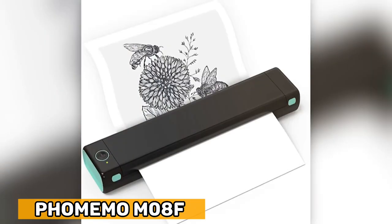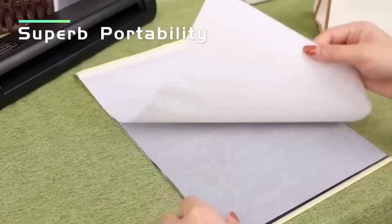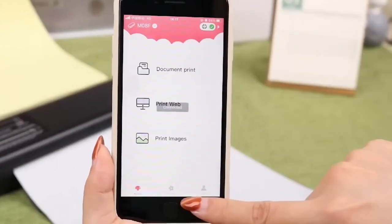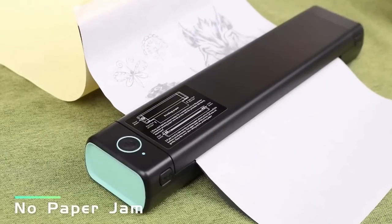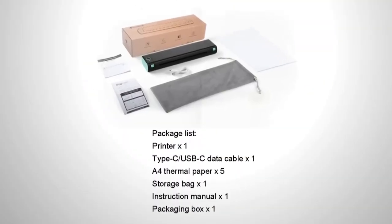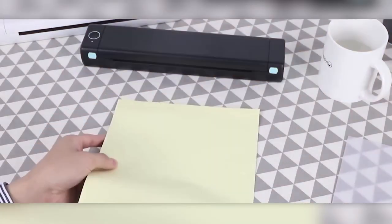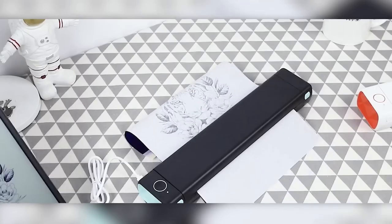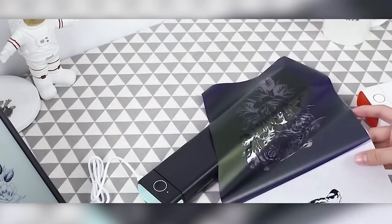Fomemo M08F — here is a portable printer perfect for those who appreciate compactness. It fits right into a backpack and is capable of printing up to 130 sheets on a single charge. It uses A4 thermal paper and is compatible with iOS, macOS, Android, and Windows 7 or higher, connecting via Bluetooth or USB. A dedicated app allows document editing. The package includes a storage bag and five sheets of thermal paper, though it doesn't include an adapter for the charging cable. It's 80% smaller than comparable printers and ideal for frequent travelers.